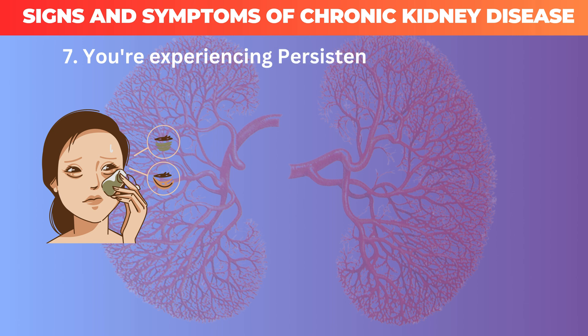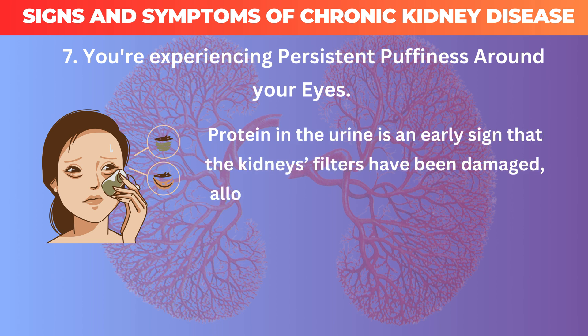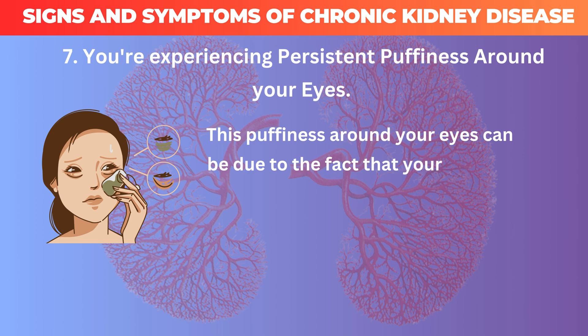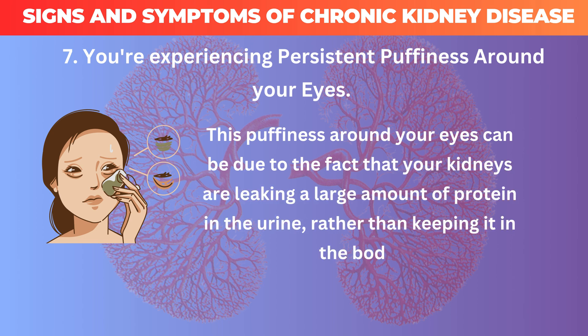7. You're experiencing persistent puffiness around your eyes. Protein in the urine is an early sign that the kidney's filters have been damaged, allowing protein to leak into the urine. This puffiness around your eyes can be due to the fact that your kidneys are leaking a large amount of protein in the urine rather than keeping it in the body.